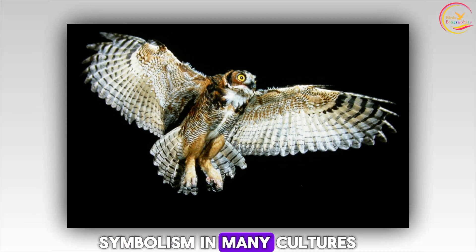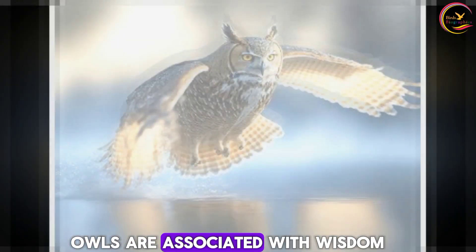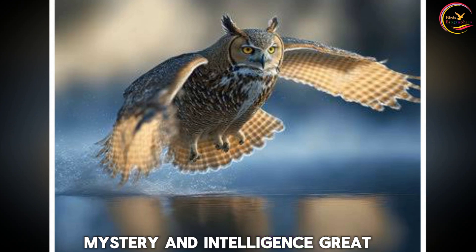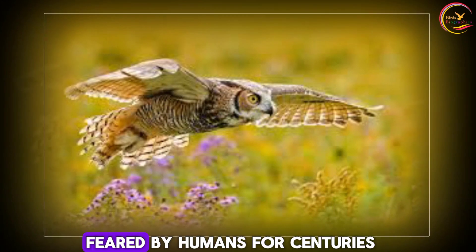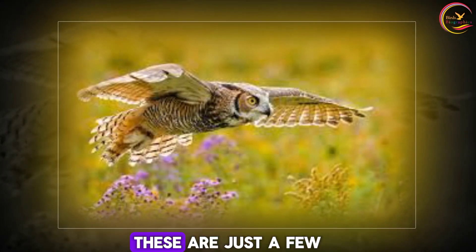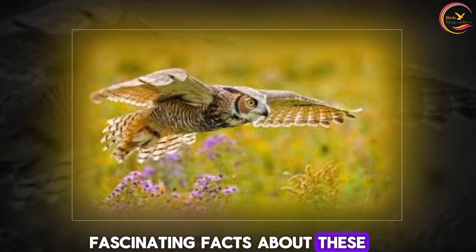Symbolism. In many cultures, owls are associated with wisdom, mystery, and intelligence. Great horned owls, with their imposing appearance and nocturnal habits, have been revered and feared by humans for centuries. These are just a few fascinating facts about these majestic birds of prey.